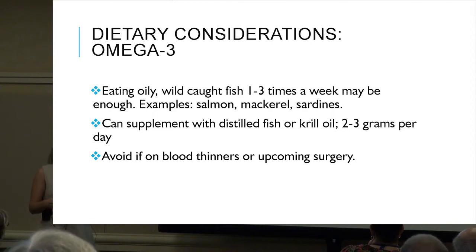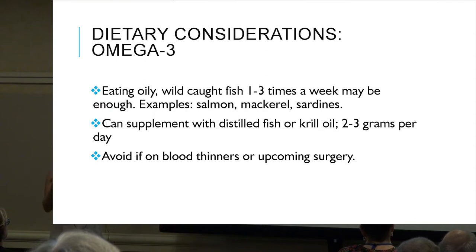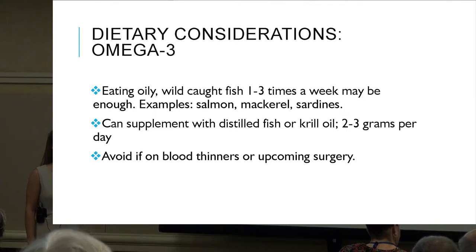We want wild-caught fish — look for 'wild' on the package, not farm-raised. We want salmon out in Alaska swimming around in the wild. If you're a total fish hater, you can supplement with distilled fish or krill oil, two to three grams per day. Avoid if on blood thinners or if there's an upcoming surgery, as it does increase the risk of blood thinning.